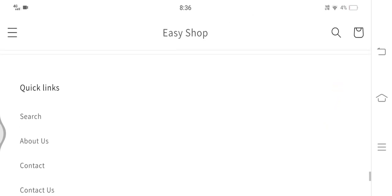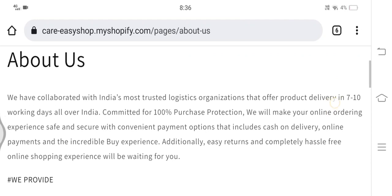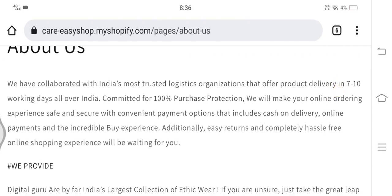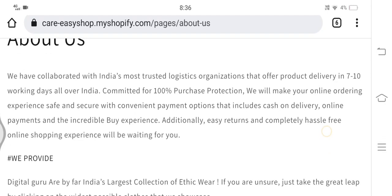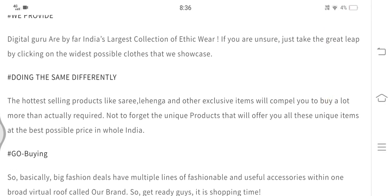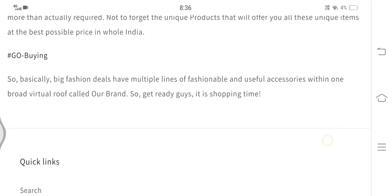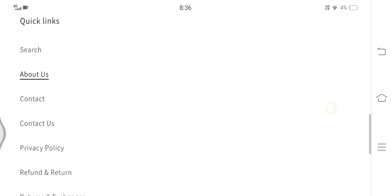That was all about the authenticity of careezyshop.myshopify.com. If you have ever ordered anything from this website, do share your feedback in the comment section below so other viewers can learn about your shopping experience. Also, don't forget to like, share, and subscribe to my channel and hit the bell icon to protect yourself from scammers. Stay safe, stay informed.